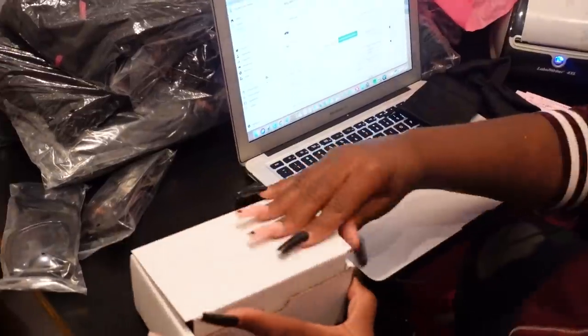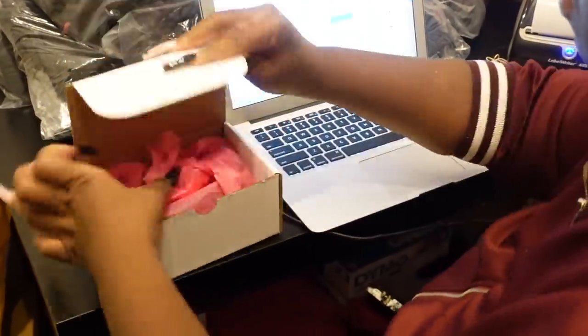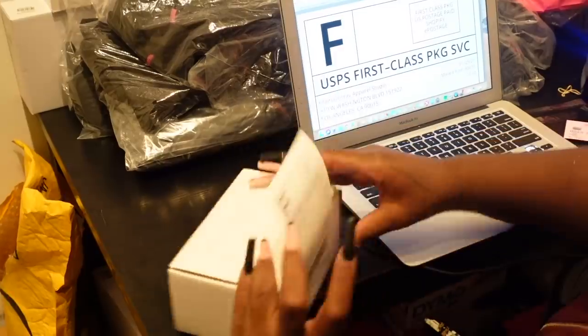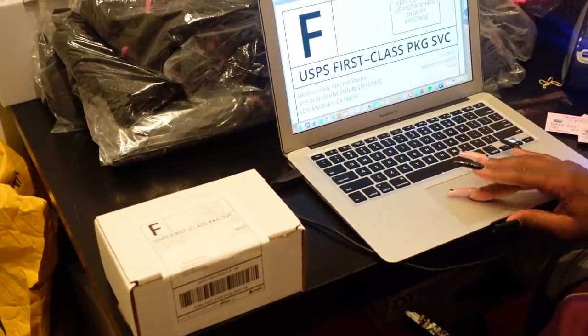For a sunglass order: the box is 63 cents, two sunglass bags at 25 cents each is 50 cents, the business card is 11 cents, tissue paper is 2 cents, and the label is 3 cents. All together it's about $1.29 to package and ship this item.